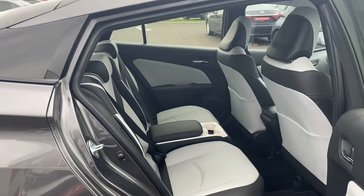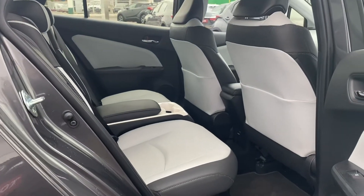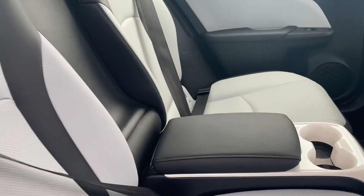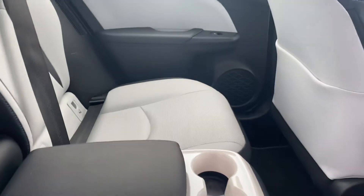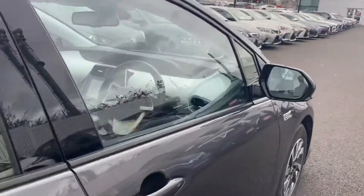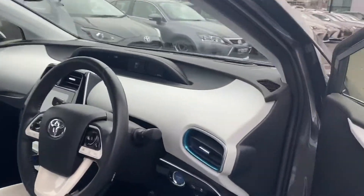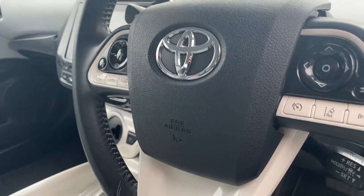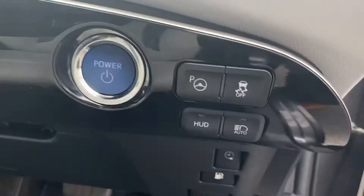Looking at the inside of the car — it has a leather interior. The main seats, rear electric windows, blind spot monitoring, keyless entry, push button stop/start, multifunctional steering wheel, lane departure alert, cruise control, and pre-collision alert.